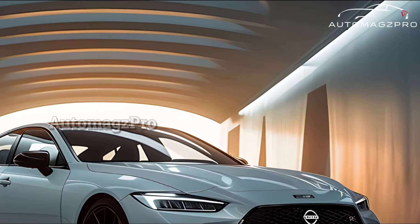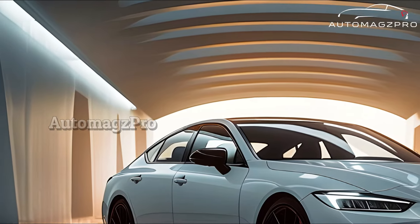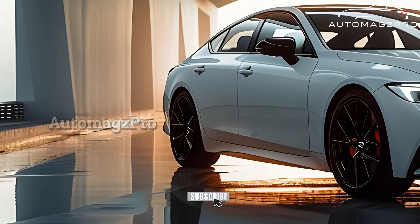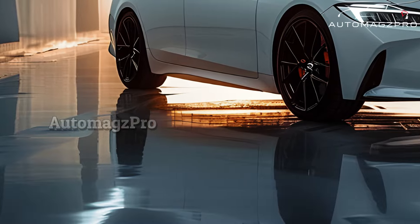A little sedan that offers a perfect combination of form, function, and technology is the 2025 Nissan Sentra. Its goal is to improve upon earlier models by adding new features and improving the inside to appeal to modern drivers, and it will have an appealing exterior look to boot.